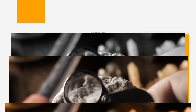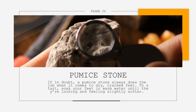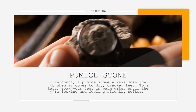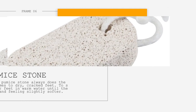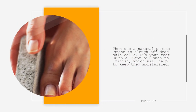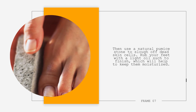4. Pumice Stone. If in doubt, a pumice stone always does the job when it comes to dry cracked feet. To start, soak your feet in warm water until they're looking and feeling slightly softer. Then, use a natural pumice stone to slough off dead skin cells. Rub your feet with a light oil to finish, which will help to keep them moisturized.